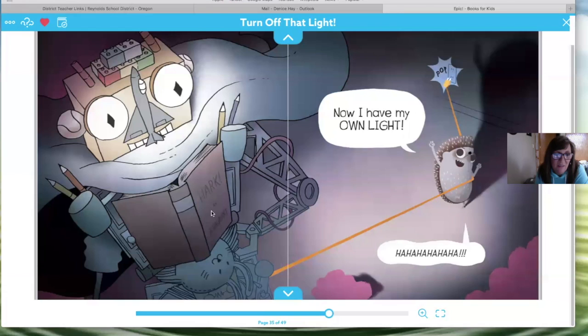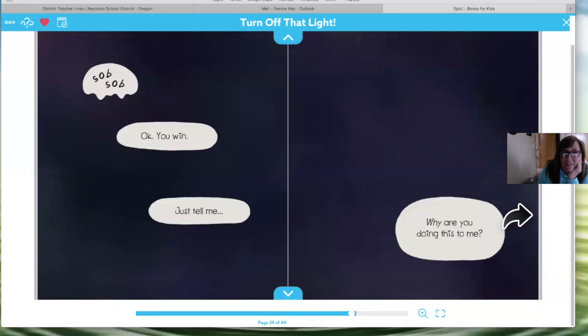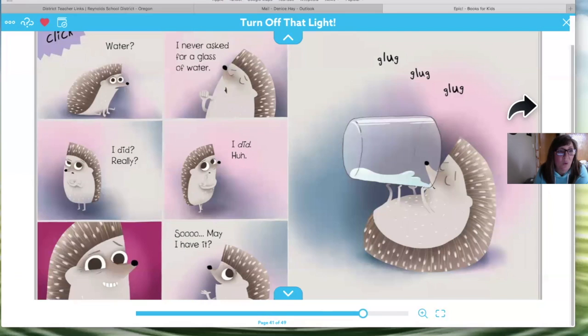I see an airplane here with the robot — what is going to happen next? Oh no, there's a crash! Uh-oh, the light is off, it's dark. Sob, sob. Okay, you win. Just tell me — why are you doing this to me? He seems very sad.